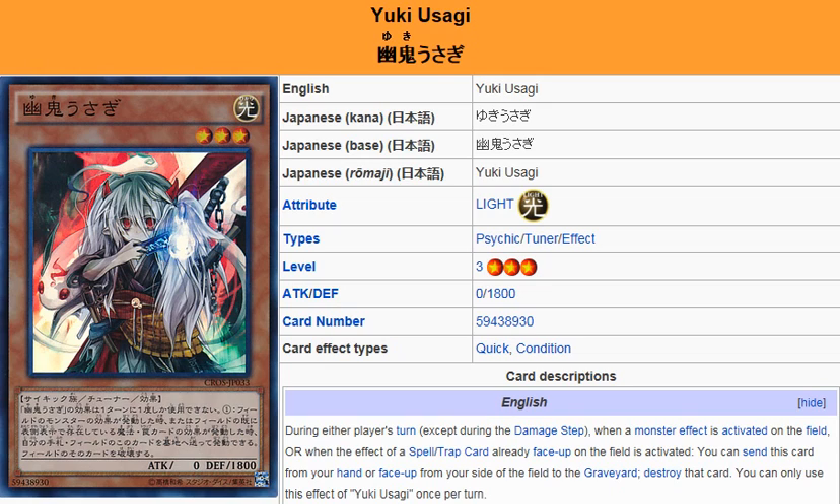I wouldn't say that it's better than Effect Veiler when it comes to stopping monster effects. But when you look at certain spells and traps, this is obviously a good card to use.